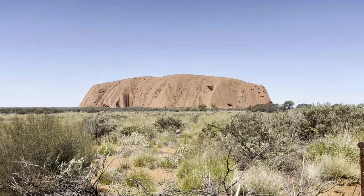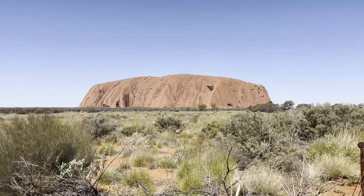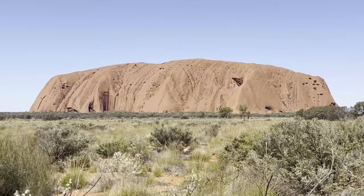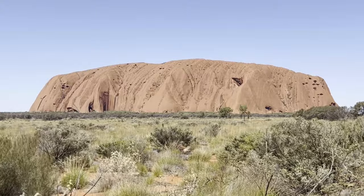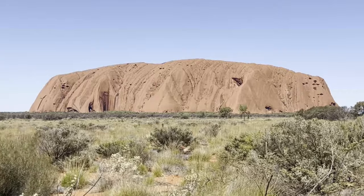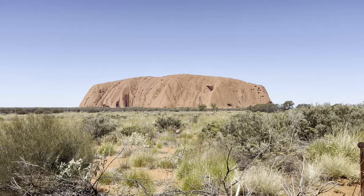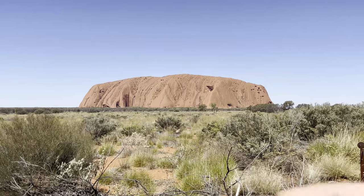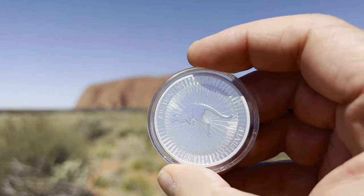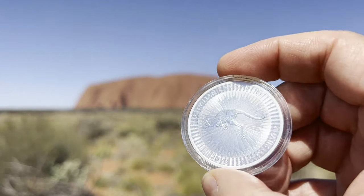Today I'm going to talk about some of the key fundamental silver bullion coins that we can buy in Australia. I thought what a place to film this video — in the outback of Australia near the dead center, Uluru, one of the most famous landmarks in our country. I'm standing at the sunset location of this beautiful place to show you some of these beautiful silver coins we have here in Australia.